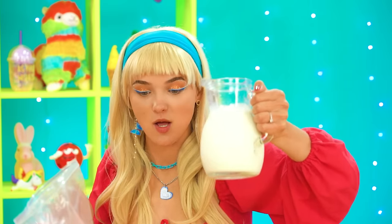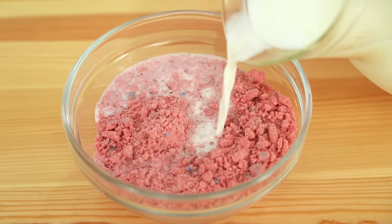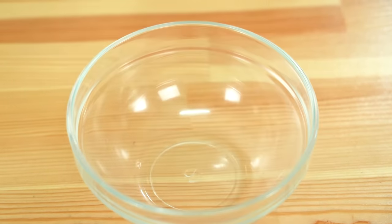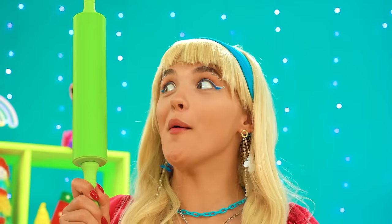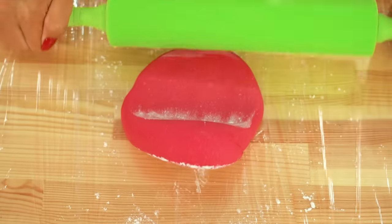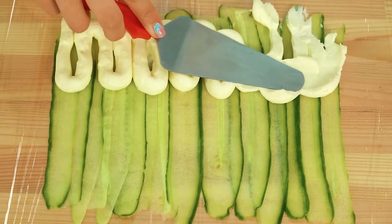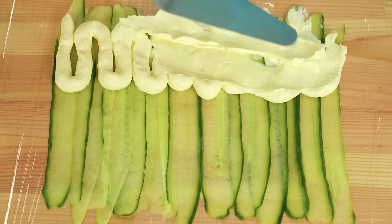And now it's time for milk! Glug glug! Mix it up! And you got your dough ball — so pink and cute! Now the rolling pin for the win! What is Grandma up to? She has her cucumber slices all spread out and who doesn't love a good glob of cream cheese? Squirty squirt! Yummy yum! All done!